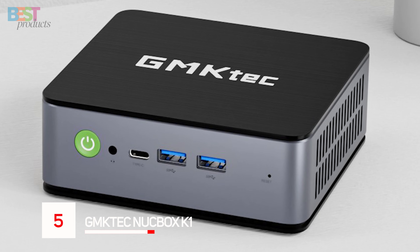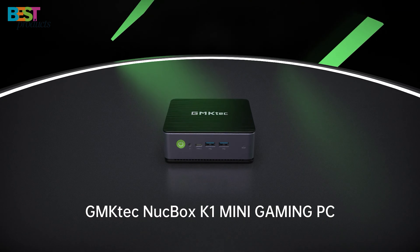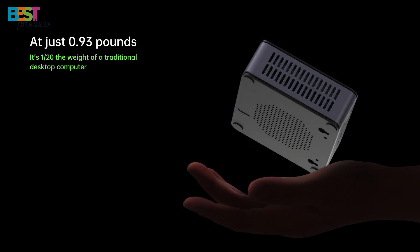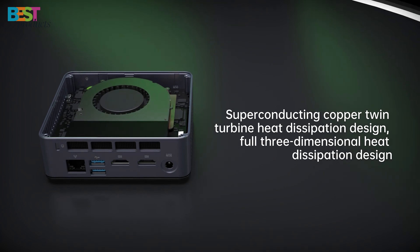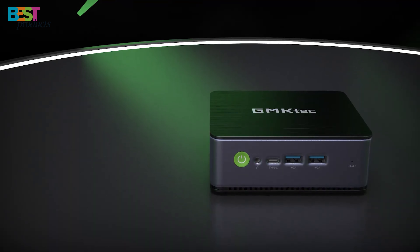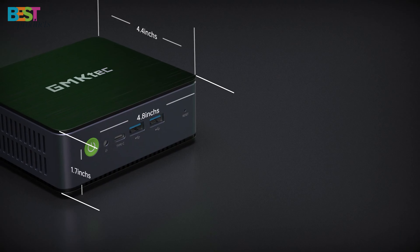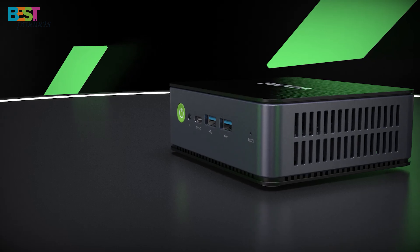Number 5: GM-KTEC NUCBOX K1. This mini-PC stands out for packing some serious performance with its Ryzen 7 mobile processor. You get 8 powerful cores and 16 threads clocked at a base frequency of 3.2 GHz, going all the way up to 4.7 GHz max boost speed. That's some fast clock rates, which will blaze through intensive workloads. Couple that with 32GB of latest-generation DDR5 RAM and a speedy 1TB PCIe SSD, and you're looking at a productivity beast in a tiny box.